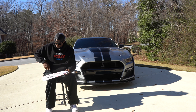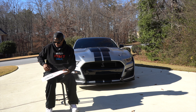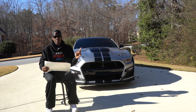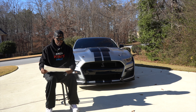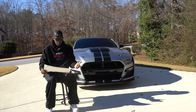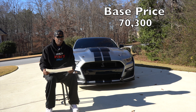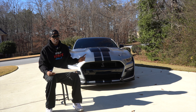I've got the window sticker here in my hand — this is the actual window sticker for my custom build. I'm going to put the numbers up on the screen in just a second. This is a 2021 Shelby GT500, exterior color Iconic Silver. The base price for the 2021 Shelby GT500 is $70,300. That's no options — that's the standard base MSRP for this vehicle.